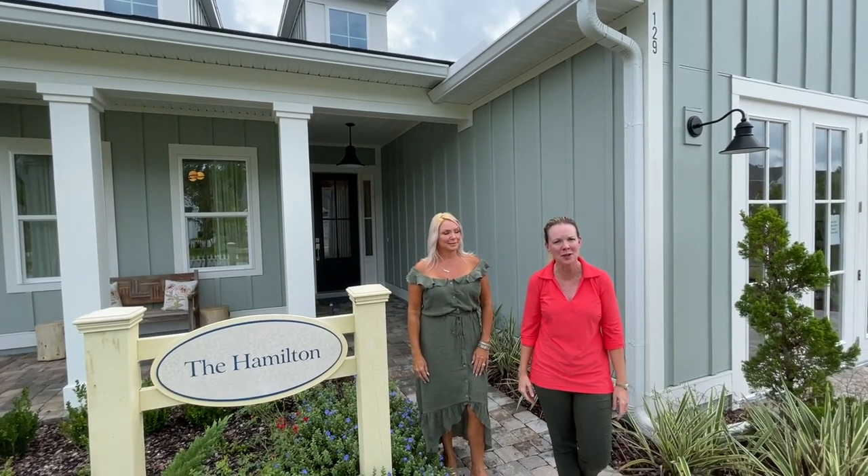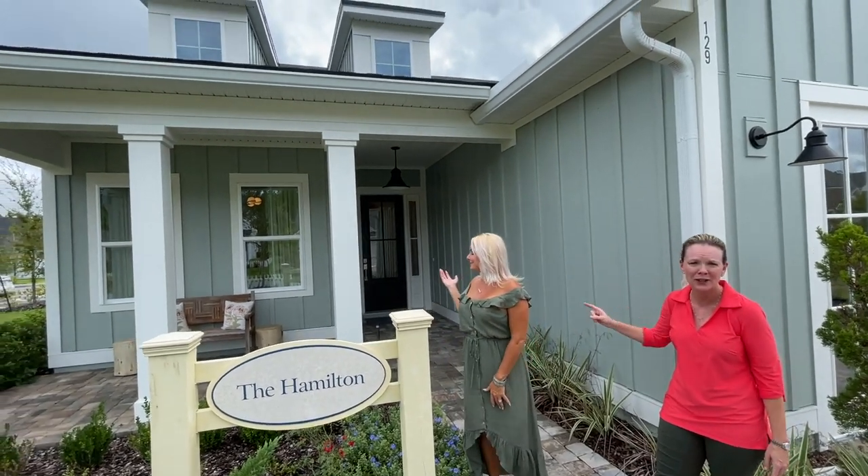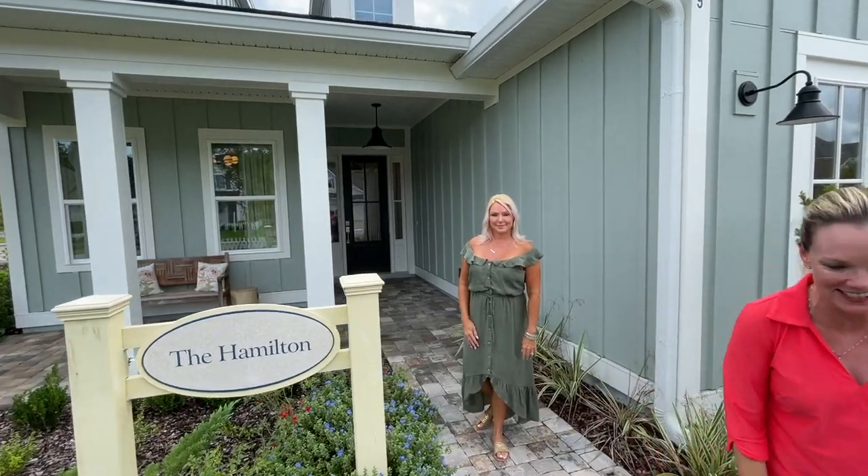We have a home that you can be in for the holidays. This beautiful Hamilton model is now available for purchase, so you can be living in Nocatee this holiday season.